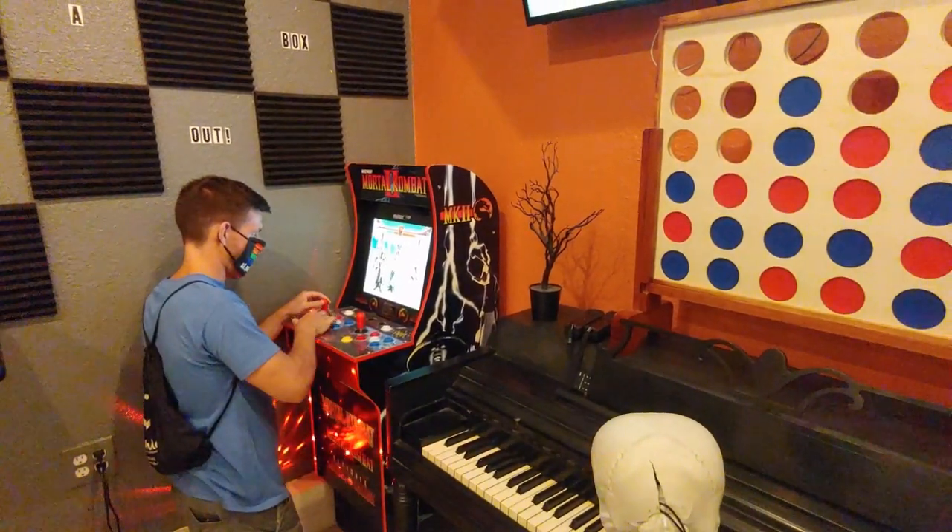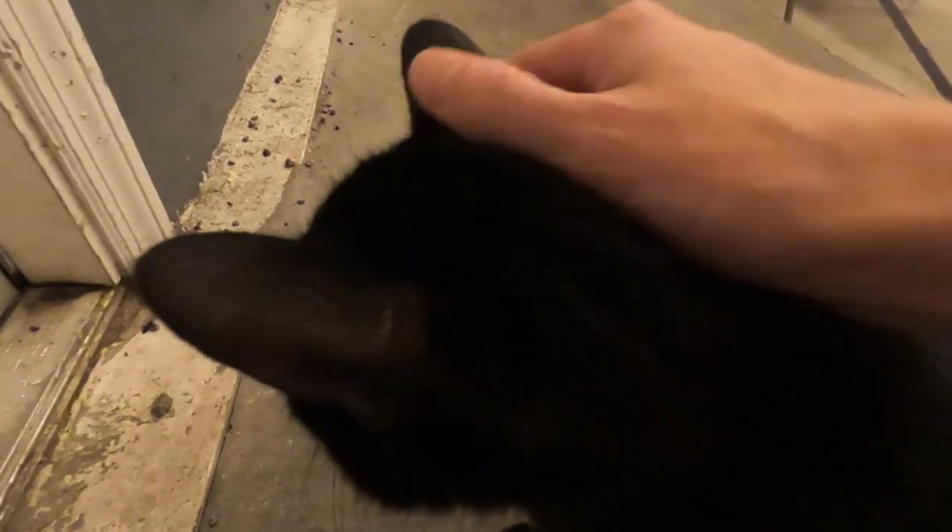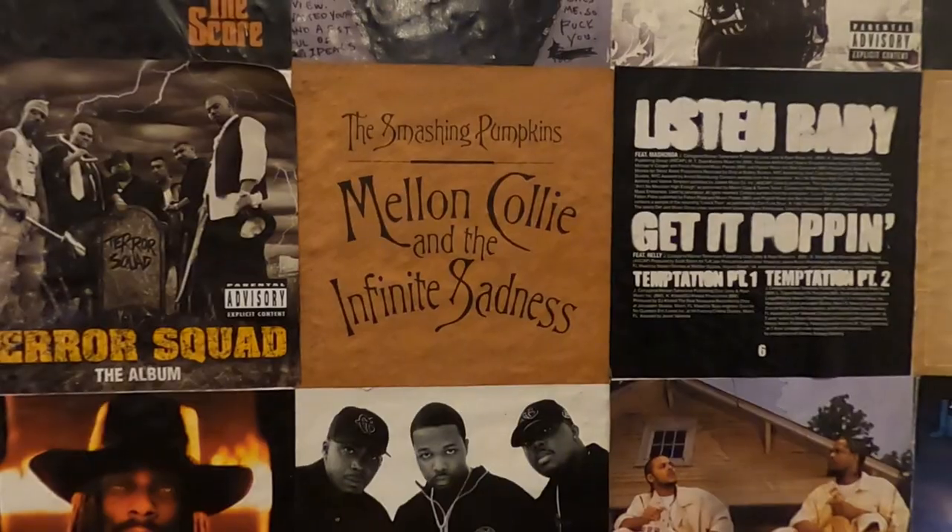When you walk into If I Brewed the World, it's kind of like walking into the 90s. Being kids that grew up in the 90s, we absolutely loved it. It was like walking into a 90s living room — there was 90s wrestling playing on the TV when we walked in, a bunch of 90s games, a cat (which isn't really 90s but we like cats, so that was a plus), and a bunch of 90s albums on the wall. Definitely worth putting on your list of breweries to hit up.